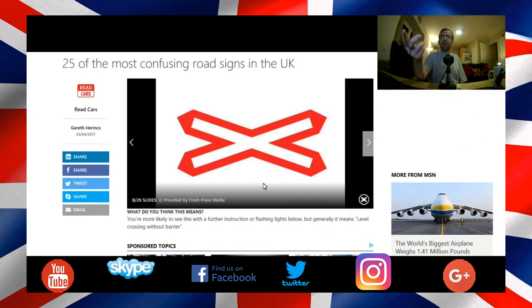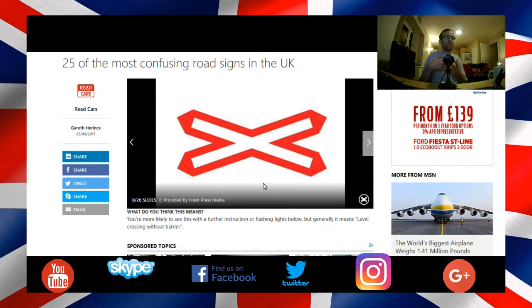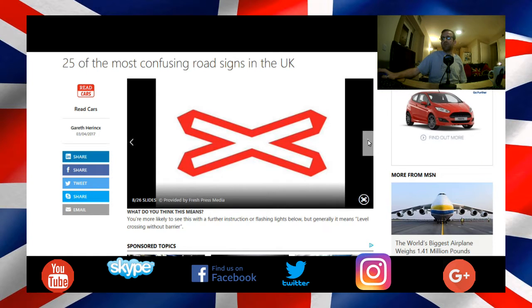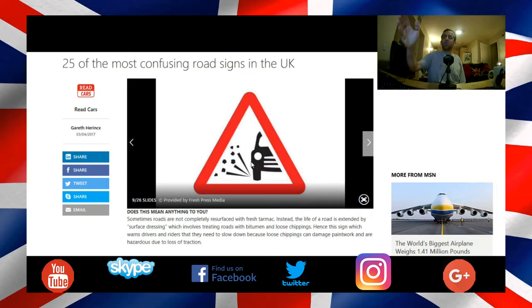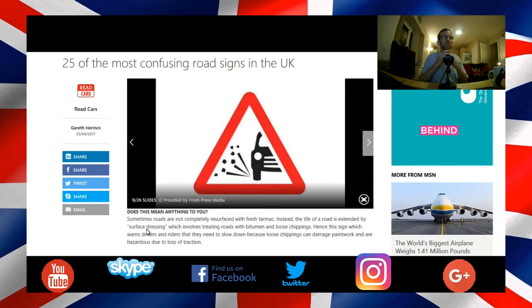Here again is another warning sign that you're approaching a level crossing, but a level crossing without barriers. Not confusing. This one again is not confusing — you're travelling along a road that has just been resurfaced and it's got loose debris on the road. So it's warning you to stay at a suitable speed for the road conditions.